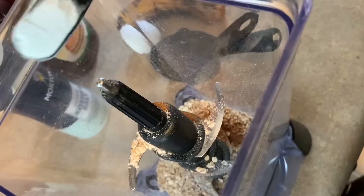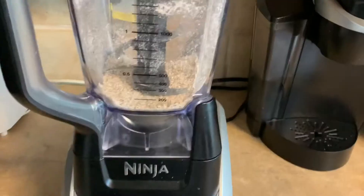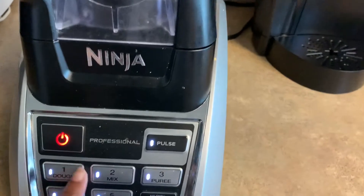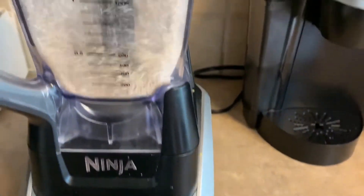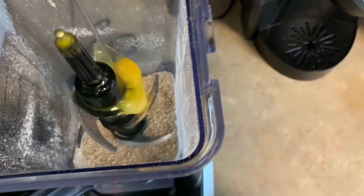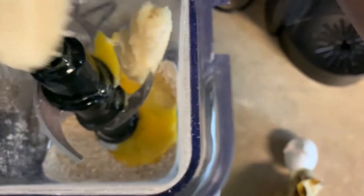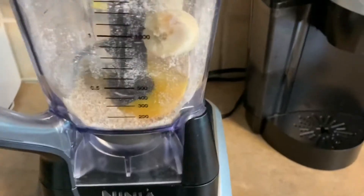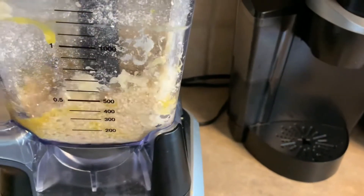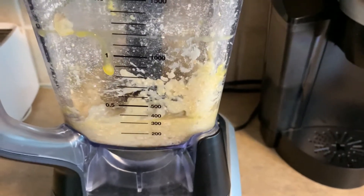To get started, it's pretty easy. We're just going to put all the dry ingredients into a blender — that'll include the oats, the cinnamon, the baking powder, and the pinch of salt. We're going to grind that up until it becomes like a fine powder. After that, we'll just add our wet ingredients, which will be the one egg as well as the ripe banana, and then blend just a little bit longer until it becomes a smooth consistency that we'll then put into our pan.